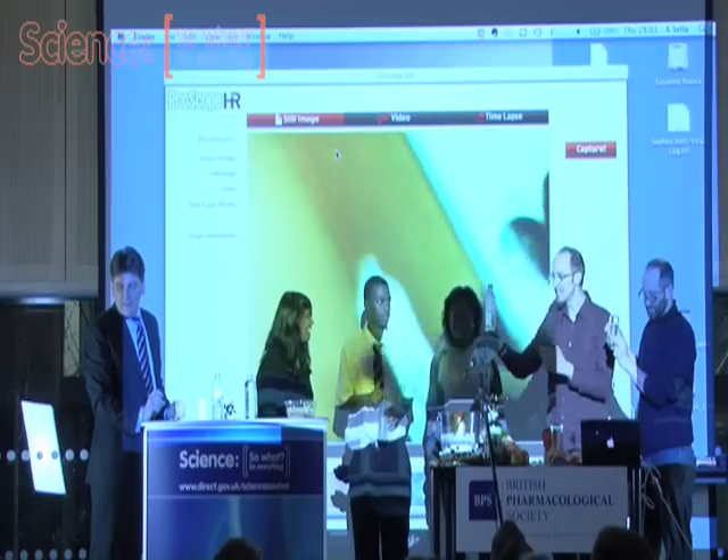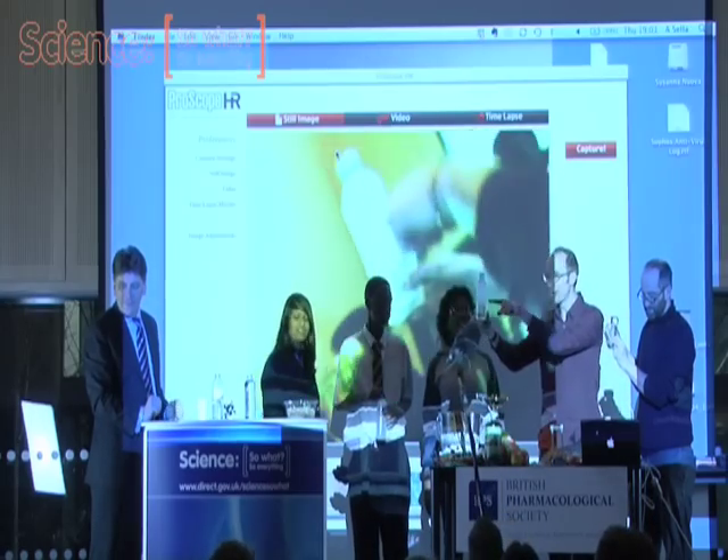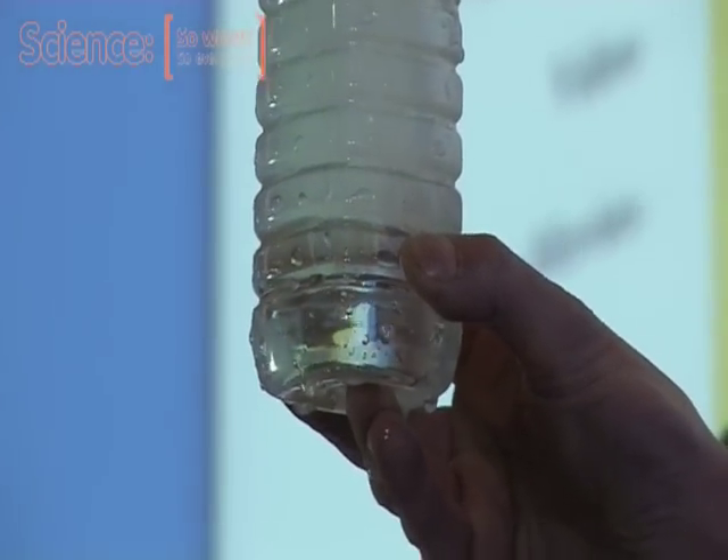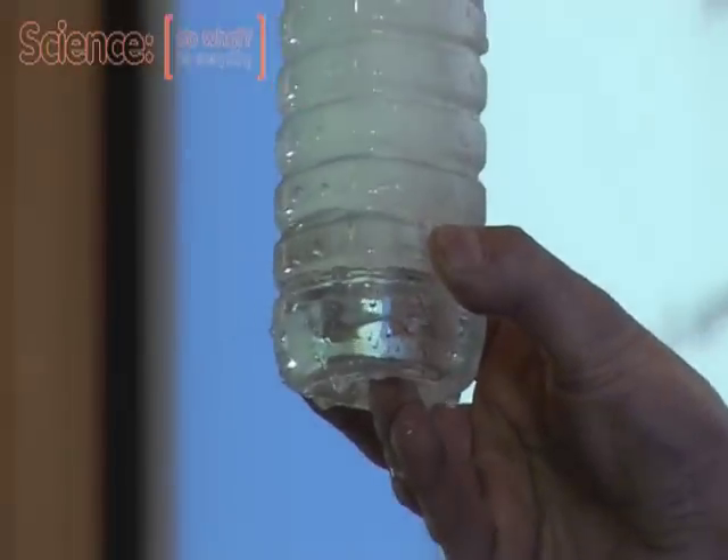And so what you can see is the ice actually forming as it goes down through the bottle. Can you guys see it from the back? Yeah.